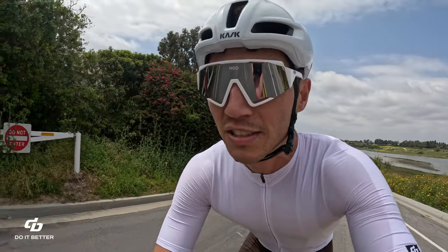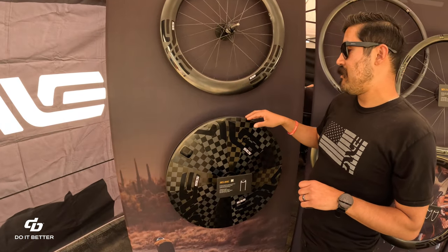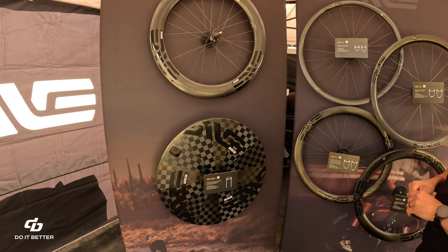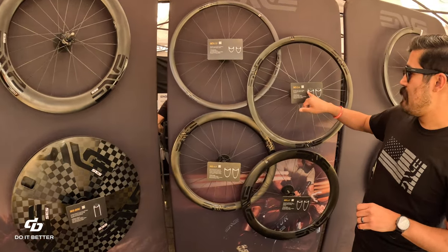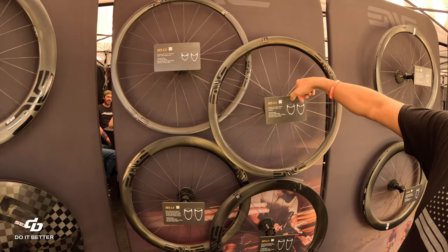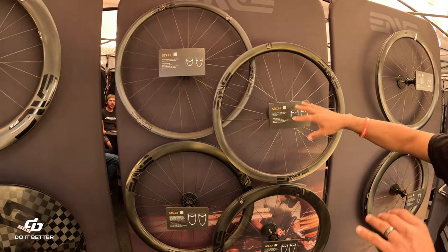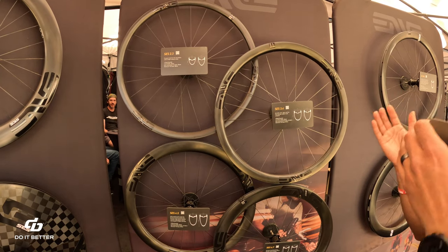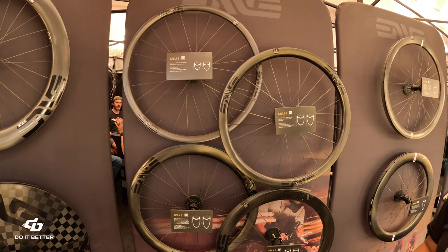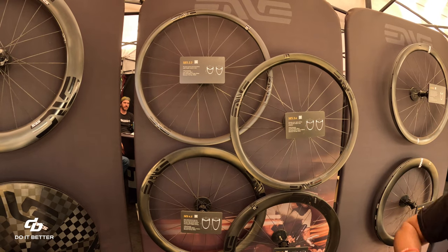The difference with hookless rims is the manufacturing tolerance. The older disc wheel is still hooked, but the rest of the road line uses a hookless system. This increases the overall fit and makes it less prone to pinch flats — one of the bigger benefits. It was first optimized within their mountain bike line.